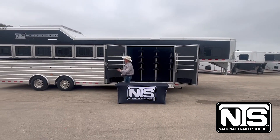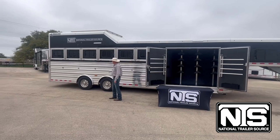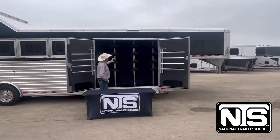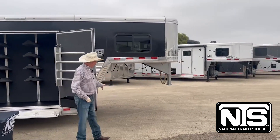Let me show you this one. This is a six horse Cimarron trainer's trailer, spread axles, got the big side tack, plenty of blanket bars, bridal hooks, saddle racks, hydraulic jack.